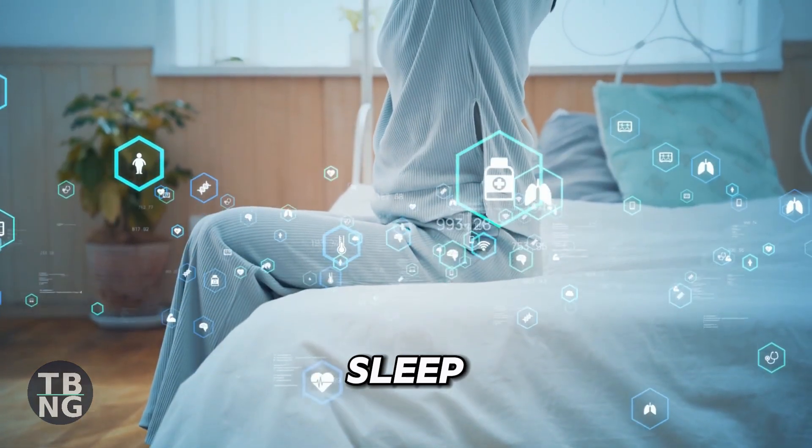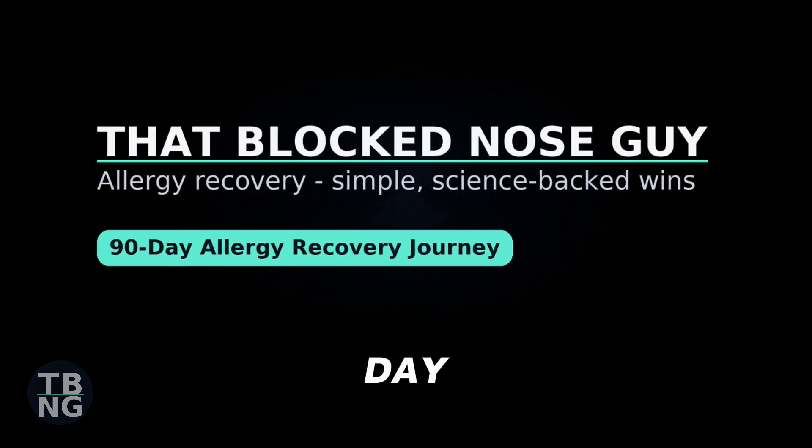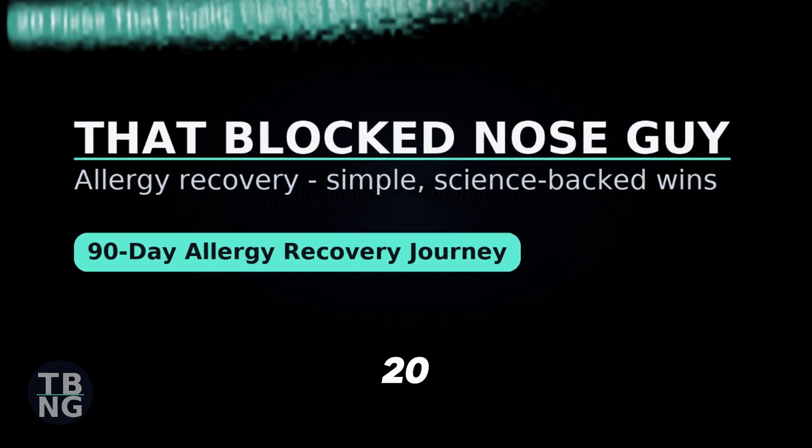Add regular sleep, a little strength work and winter vitamin D in the UK. For the how-to, watch the 90-day allergy recovery journey and the 20 fixes video.